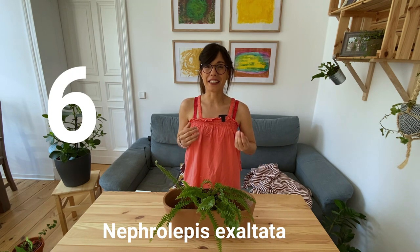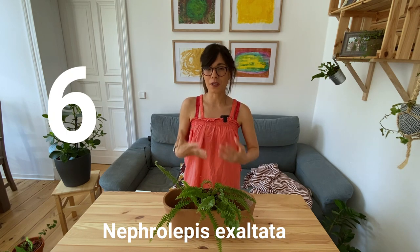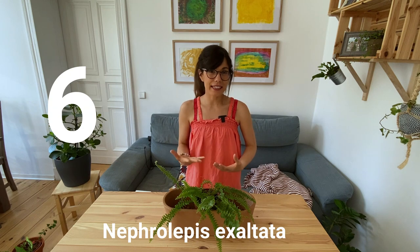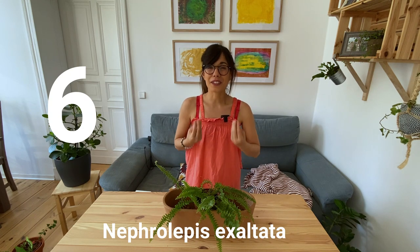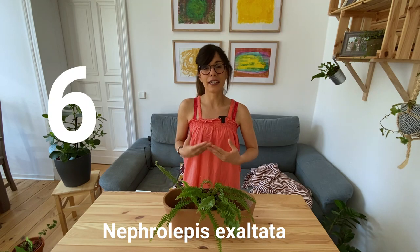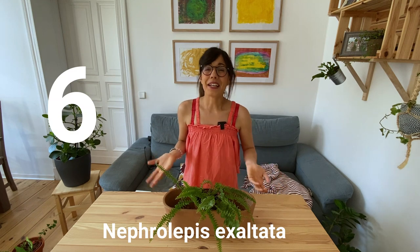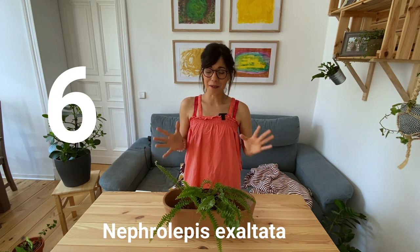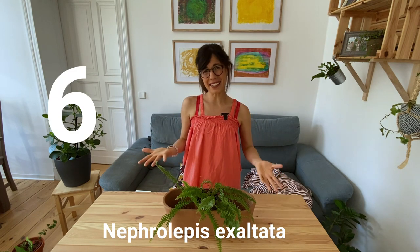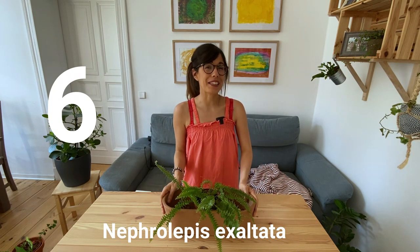I think this is the best part of taking care of house plants. When you have an issue with a plant, you try to observe it, you try different things, and once you understand what is wrong, you try to fix it or take care of her differently. And she will reward you. And I think that's the best feeling. I love this fern. I hope that one day she will be really big. And if you have one, I would love to see a picture, so don't forget to send one on Instagram.